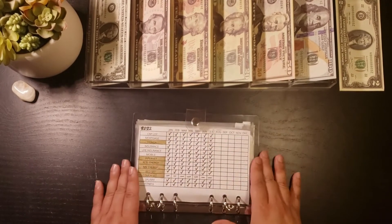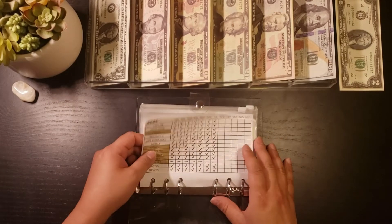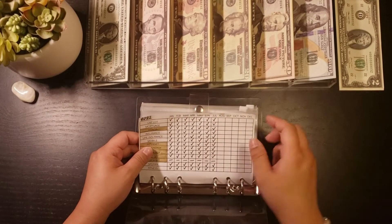I made this chart. It just helps me keep track of the money that I've already taken out for that month.